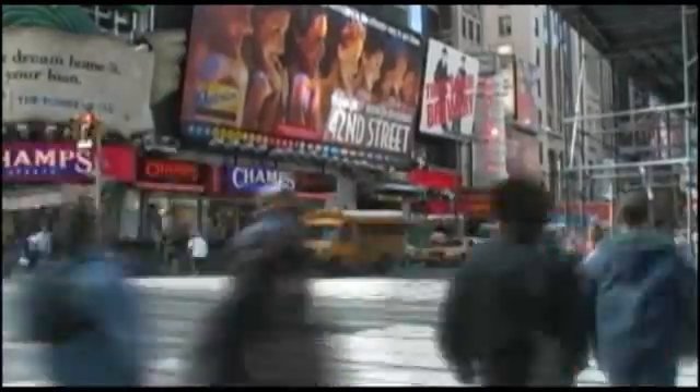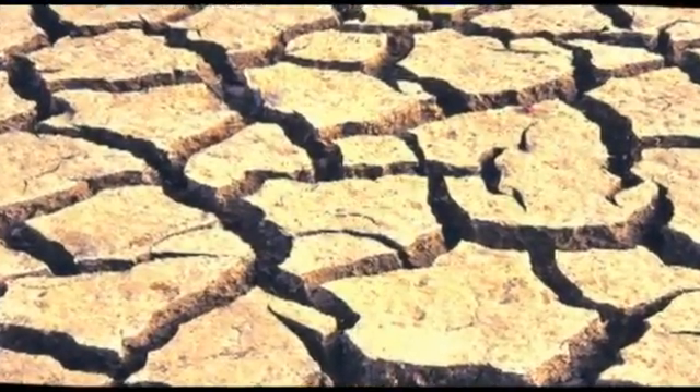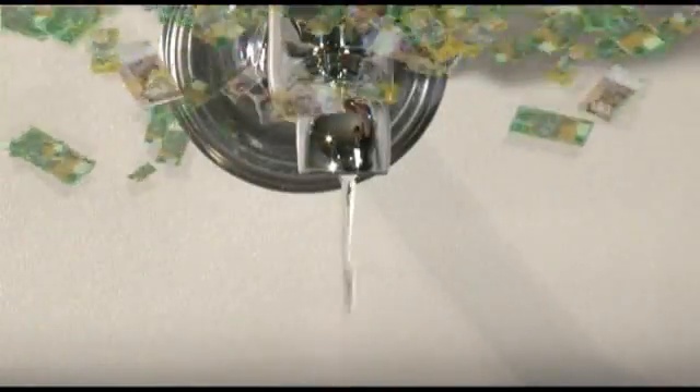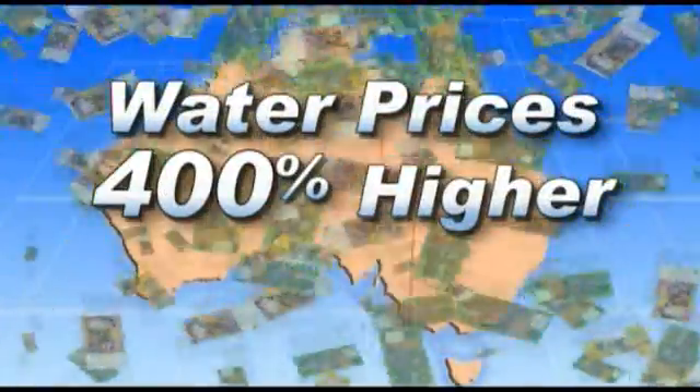Today, the Earth's resources are under pressure and are being consumed at an increasingly frightening rate. Among all things, one is crucial – water. It is certain that the cost of water will rise. If Australian prices matched Europe's, they would be 400% higher.